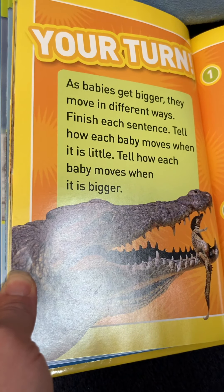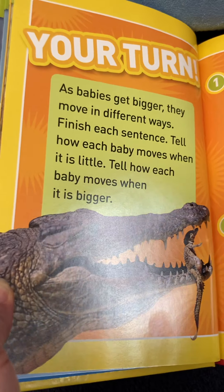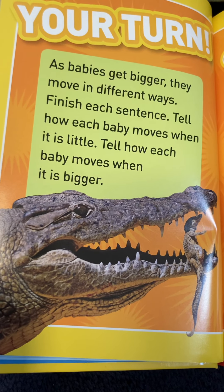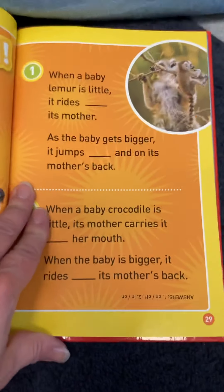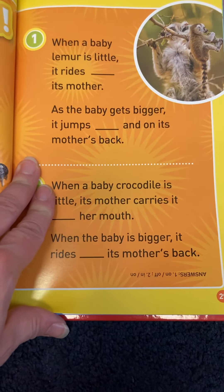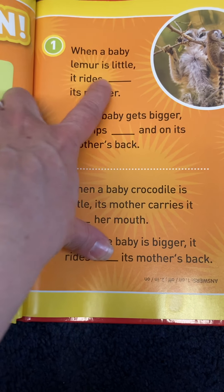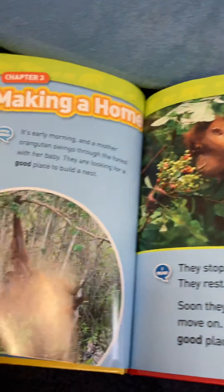As babies get bigger, they move in different ways — that happens with us too! Finish each sentence: tell how each baby moves when it is little, and tell how each baby moves when it is bigger. When a baby lemur is little, it rides. These are some questions you can answer.